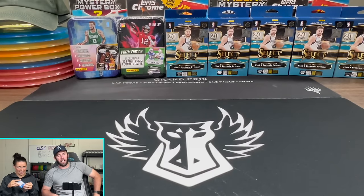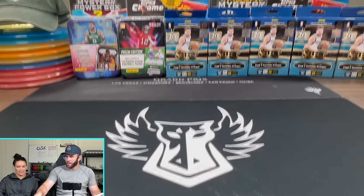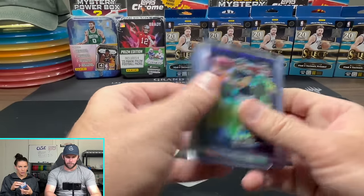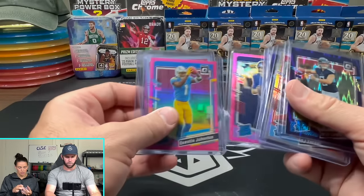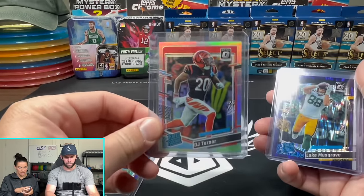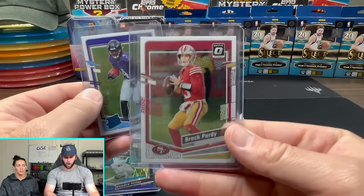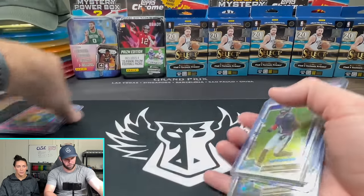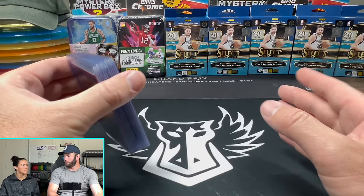You had one okay card and I'll show you all the cards that beat your one okay card. This was your one okay card. This card: way better. This card: probably equivalent. This card: better. This card: way better. This card: probably equivalent. These two cards might be close, and then this card: better. At least you've pulled a downtown.